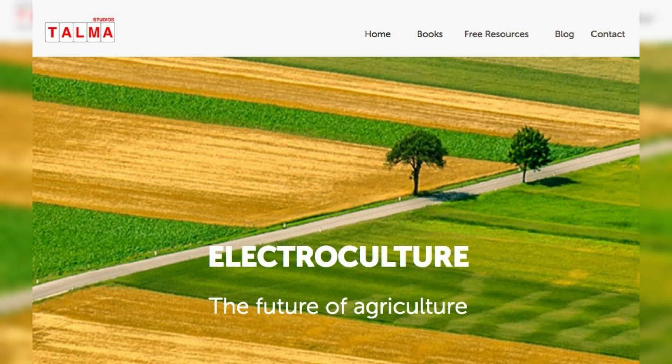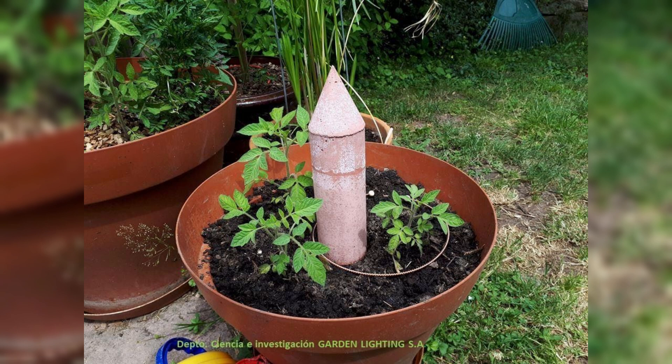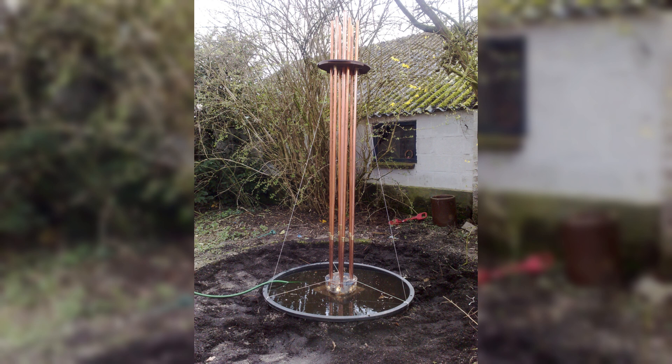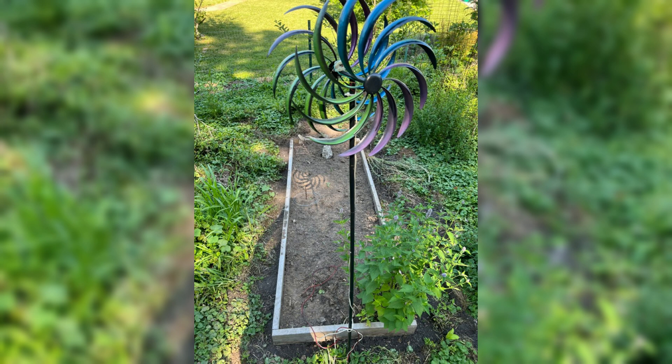Electroculture gardening is a fascinating and innovative approach that harnesses the power of electricity to enhance plant growth and optimize crop yields. This groundbreaking technique combines the principles of science and agriculture to revolutionize the way we cultivate plants. At its core, electroculture gardening utilizes electrical stimulation to promote healthier and more robust plant development, aiming to enhance nutrient absorption, increase soil fertility, and ultimately improve overall crop productivity.